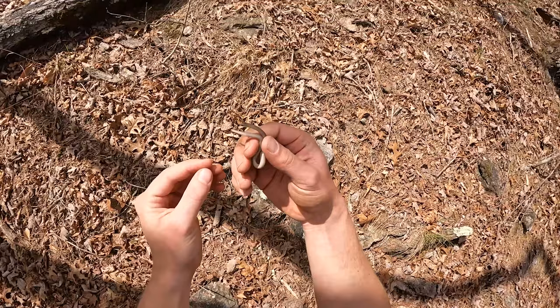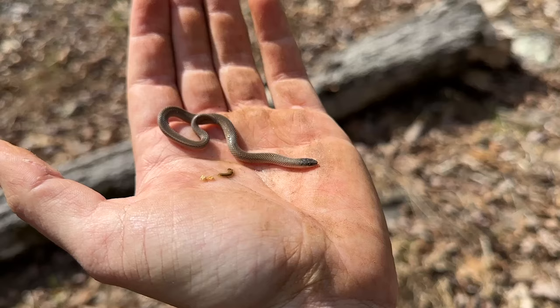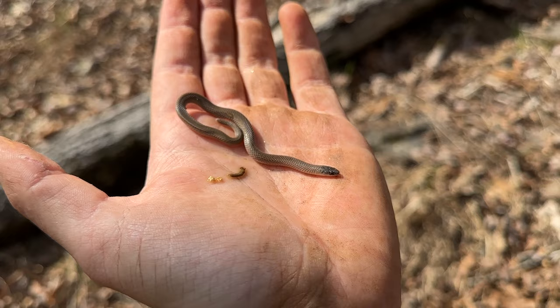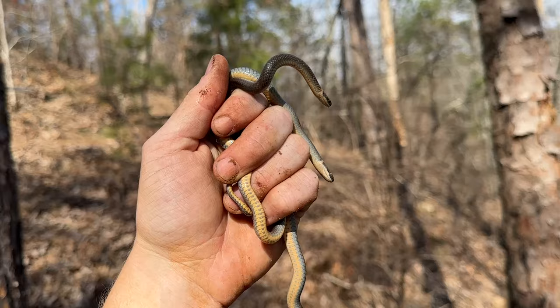An earth snake — he came tumbling out of the rock. I didn't even see him when I first flipped it. Another species for the day. Well, he took a dump in my hand — but there you go. First smooth earth snake of the day, right next to his beautiful little turd he gave me. You're too kind. Alright, back into the leaf litter along with your turd.